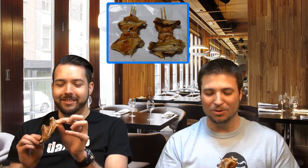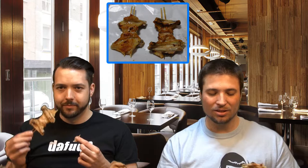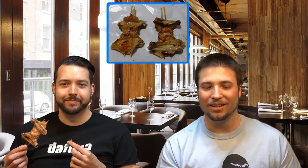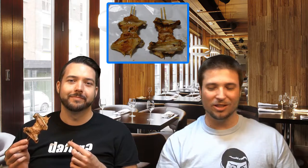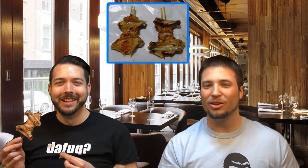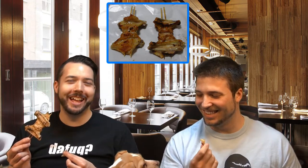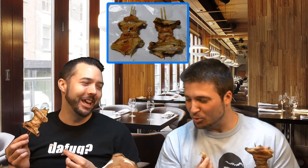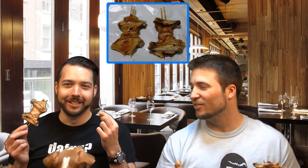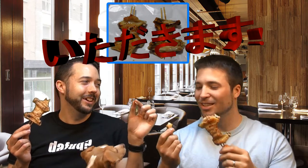I've never eaten yakitori that has bones on the sticks, so that's kind of funny. Generally this is just drinking food — you can go out and they've got little yakitori stands in Japan. After some drinking, or before, or in the middle of, you can grab a whole bunch of sticks of meat and chow down. They're like a dollar each or something. And Athena is trying her very best. Let's get this started. Itadakimasu.